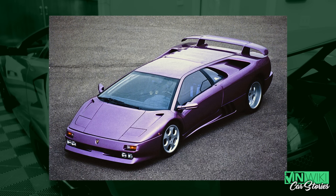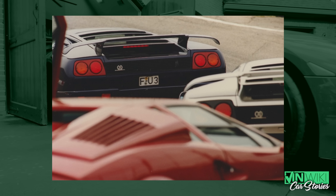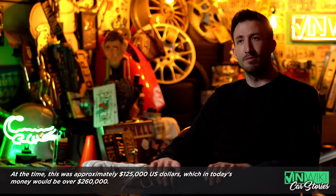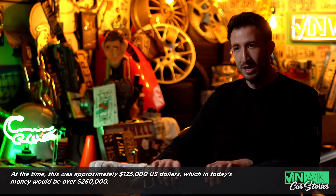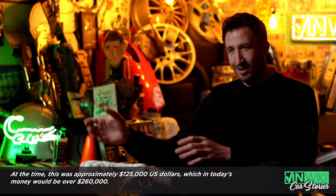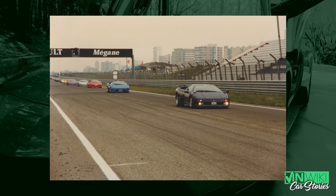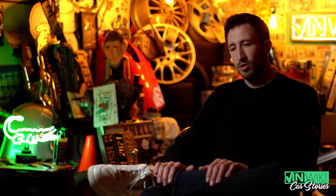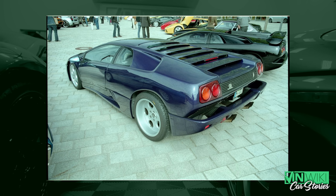Mr. Uhlenbrock, the first owner of that purple car, and Mr. Becker were directly into it when he told them the idea. Lamborghini wasn't the richest company at that time, so they had to pay for it. Mr. Uhlenbrock told our dad that he paid about 200,000 German marks just for the development, on top of his car which was about 450,000 marks for the SE30. It was in the years 1995–1996, and it took about 10 months for Mr. Hohecker and his employees to create something very special.